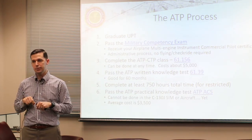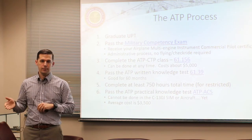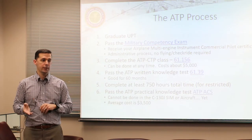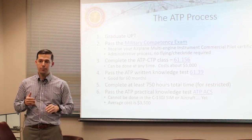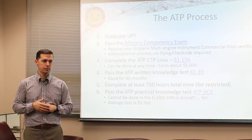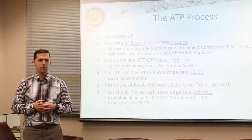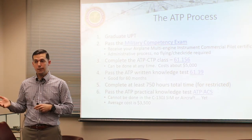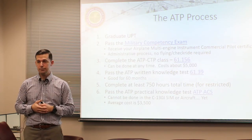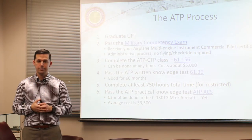Right now the ATP practical can't be done in the C-130 sim - per the FAA I could do it in the plane, but there's an issue with maneuvers required on the checkride that Vol 3 doesn't allow in the C-130. So unfortunately it can't be done in the sim or the plane right now. You'll have to go to a third party or a business like mine that has a light twin - the average cost for an ATP practical exam is about $3500. There are places that do it cheaper; Downtown Aviation in Memphis has a program for around $1500-1800.